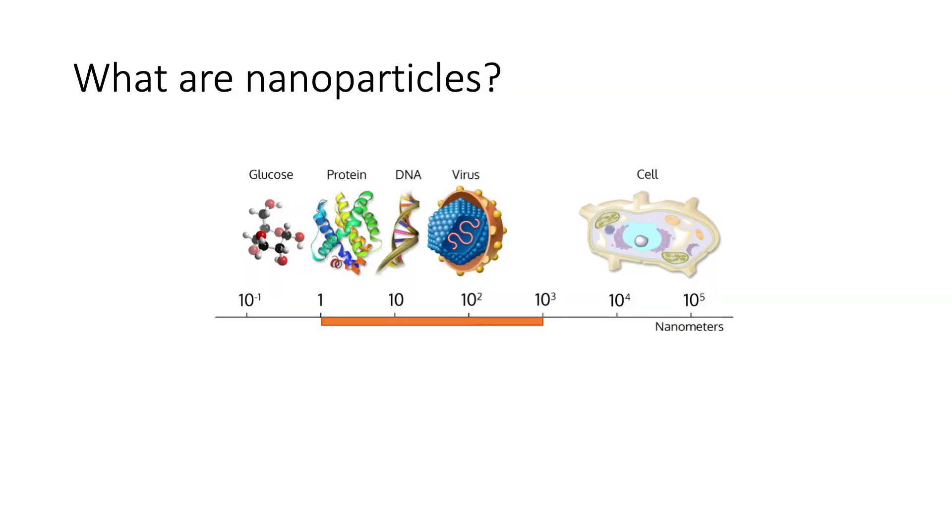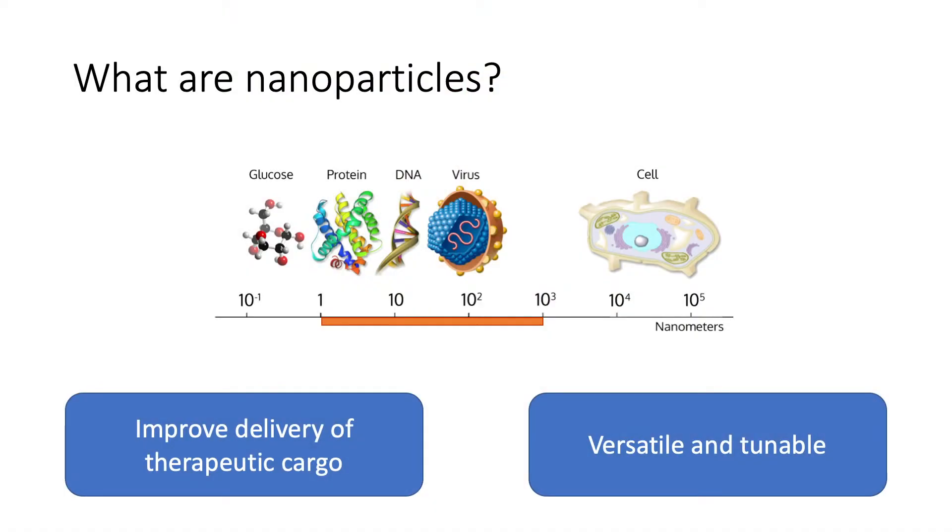What are nanoparticles? As the name suggests, they are tiny, tiny particles that have one aspect of their size that is between 1 and 1,000 nanometers, which makes them over 1,000 times smaller than any of the cells in the human body. And even though they are tiny, they can have a huge impact.